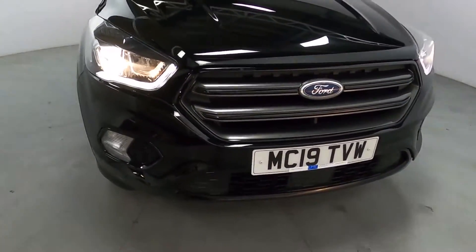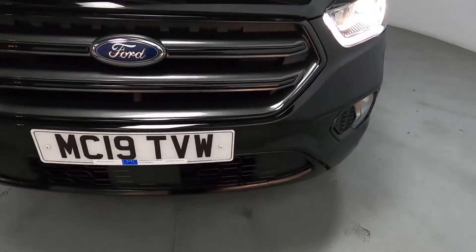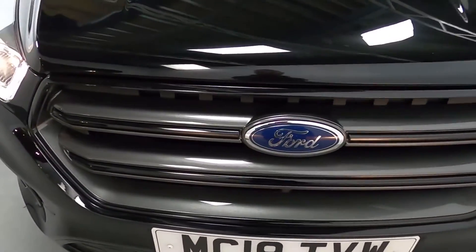Nice big front end with LED daytime running lights. Blacked out lower grille with a gunmetal grey grille up top to match the wheels.